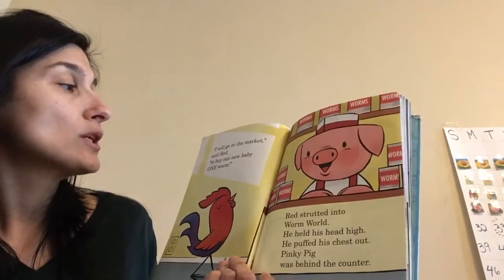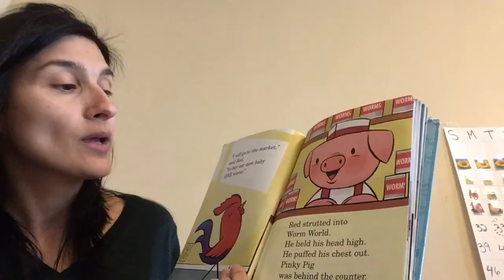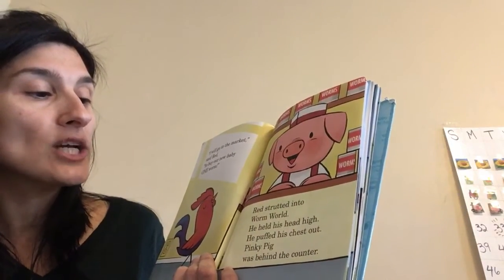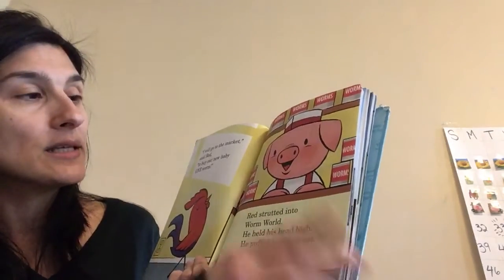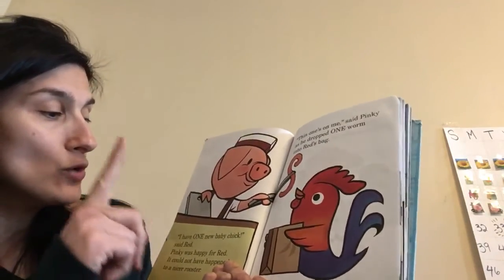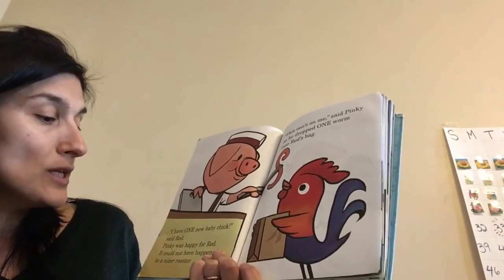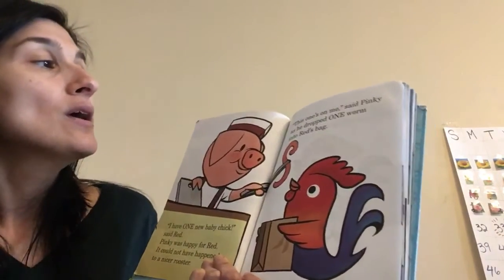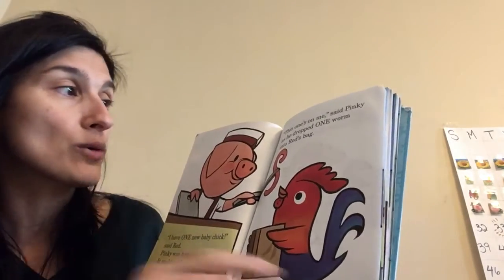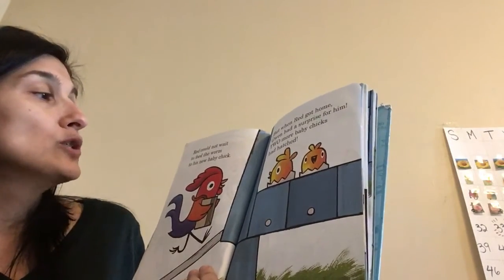I will go to the market, said Red, to buy our new baby one worm. Red strutted into Worm World. He held his head high and puffed his chest out. Pinky Pig was behind the counter. I have one new baby chick, said Red. Pinky was happy for Red — it could not have happened to a nicer rooster. This one's on me, said Pinky, as he dropped one worm into Red's bag. Red could not wait to feed the worm to his new baby chick.